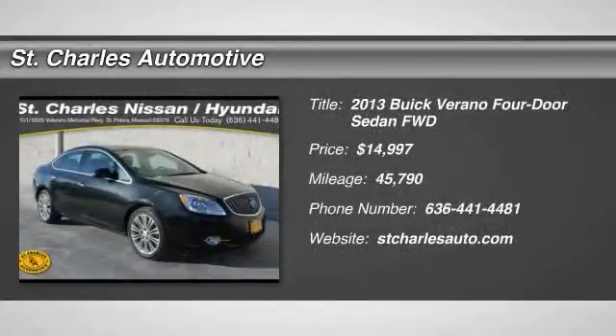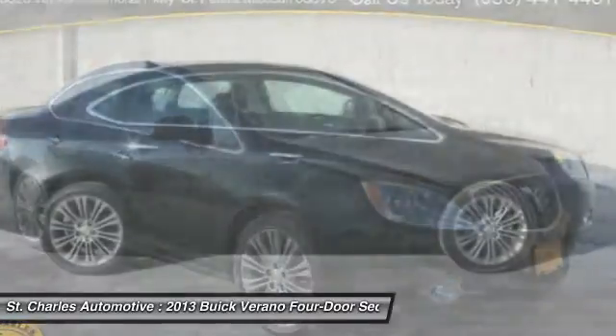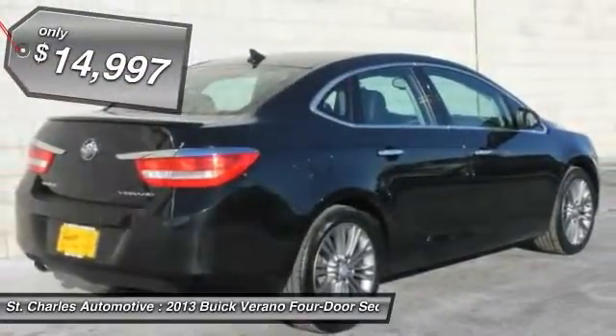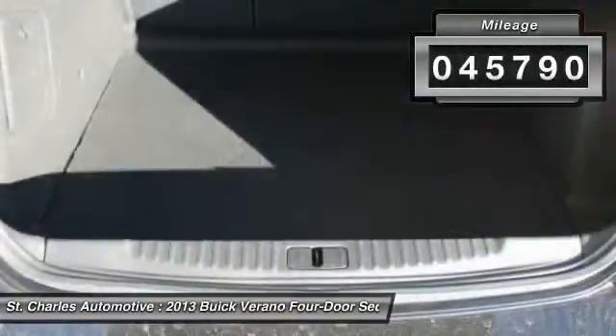The 2013 Buick Verano. The Buick Verano is a compact car built on the Delta II platform, designed and built from the ground up with the idea of it being a Buick, and is priced below $15,000. This vehicle has less than 50,000 miles.